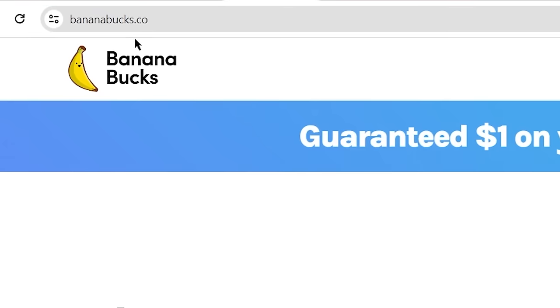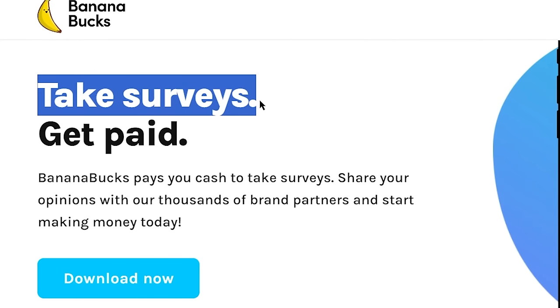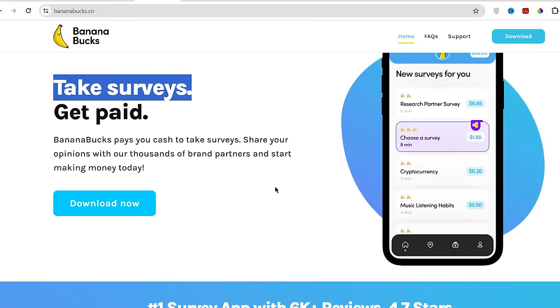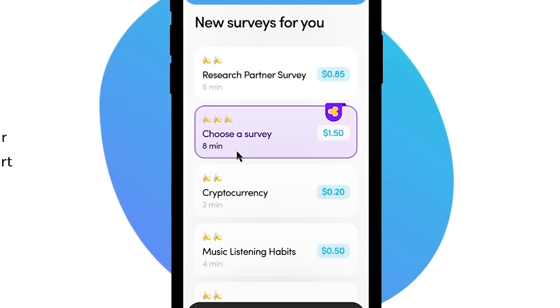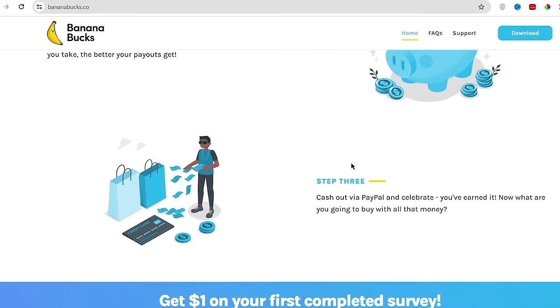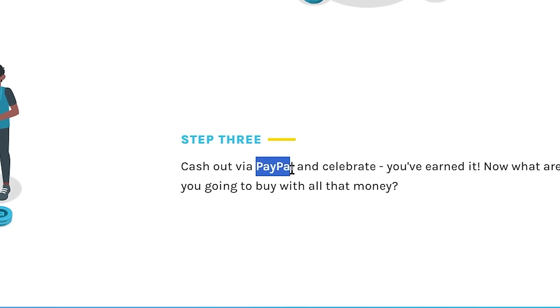The fourth app on our list is known as Bananabucks.co. This app allows you to make money by completing surveys and answering questions. Bananabucks is available worldwide and you can access it for completely free. You are guaranteed to get paid $1 on your first survey and you can get paid a good amount of money for simple 8 to 10 minute surveys. The only drawback is that you only get paid through PayPal here.